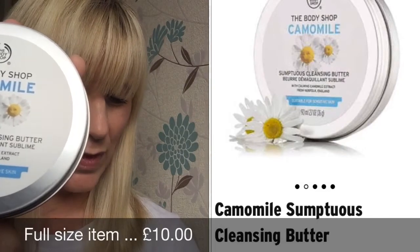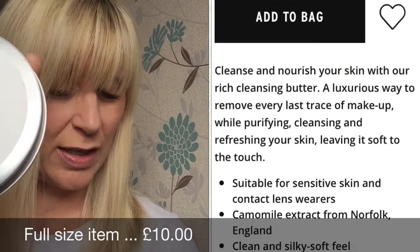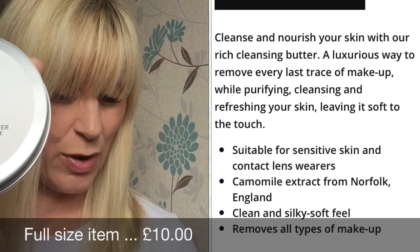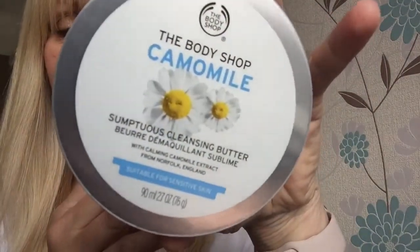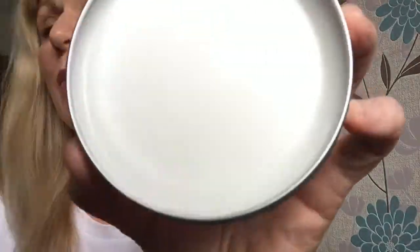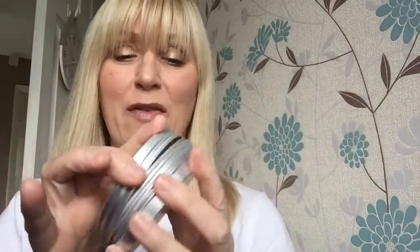It says: cleanse and nourish your skin with this indulgent rich cleansing butter — the luxuriously velvety butter melts away to a cushioning oil, removing every last trace of makeup whilst purifying and refreshing your skin, leaving it soft to touch. It's suitable for sensitive skin and has a 12-month shelf life from opening. Oh, it smells so good — it just melts!